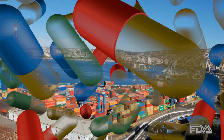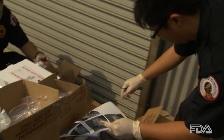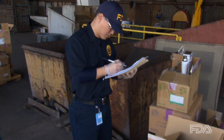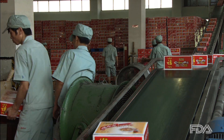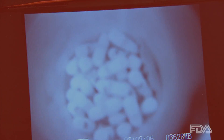In the era of globalization, protecting consumers against counterfeit products involves more than inspections at the border or even around the world. It is a daily challenge for FDA scientists and investigators on the front lines trying to stop counterfeits before they reach American consumers, a significant challenge made more difficult by sheer volume and the need for scientific analysis to prove that a suspected counterfeit product is in fact fake.